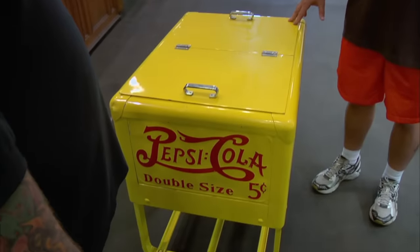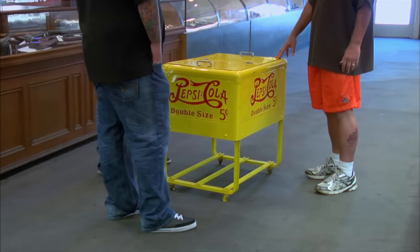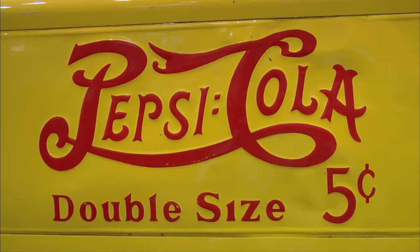So what do you got here? What I have here is an antique Pepsi Cola cooler that I purchased 15 years ago from a flea market in Dayton. Do you mind me asking what you paid for it? Sure. 15 years ago, I paid $7.50. All right. Do you know anything about it? 1939 to 1950 is supposedly when they made this, before refrigeration, I guess.